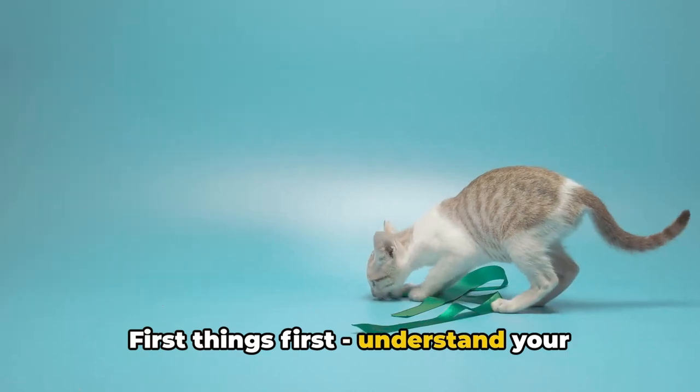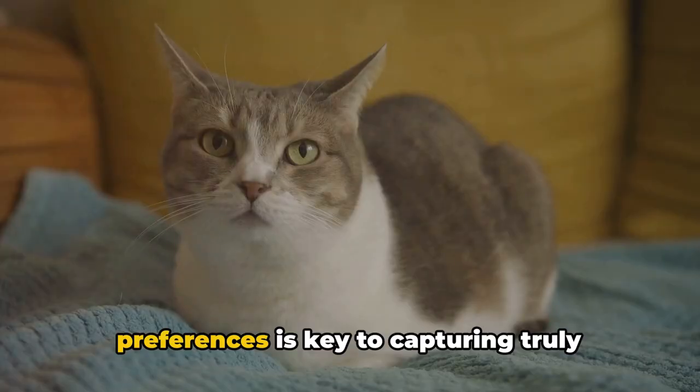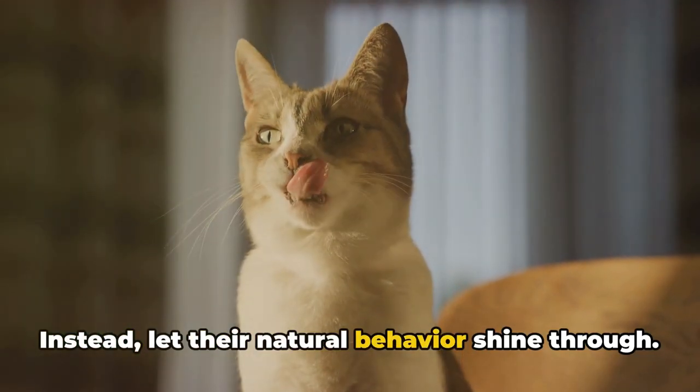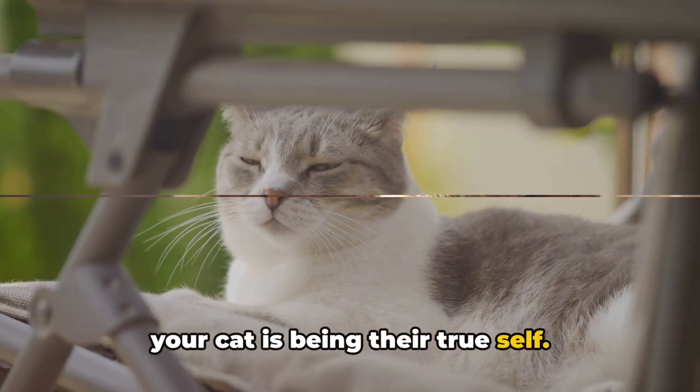First things first, understand your cat's personality. Knowing their habits, quirks, and preferences is key to capturing truly unique photos. Don't force poses. Instead, let their natural behavior shine through. Remember, the best photos are those where your cat is being their true self.